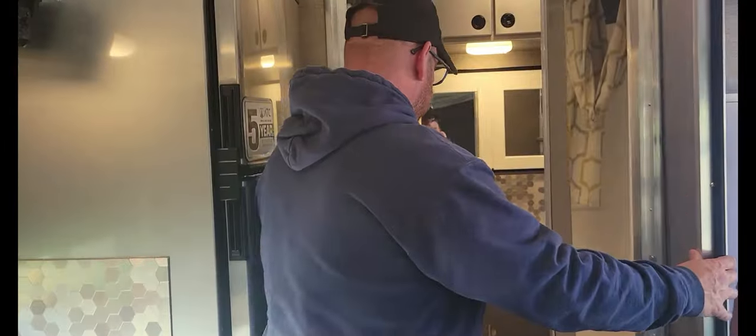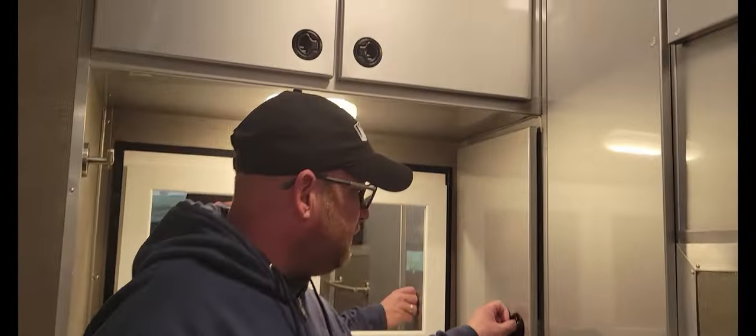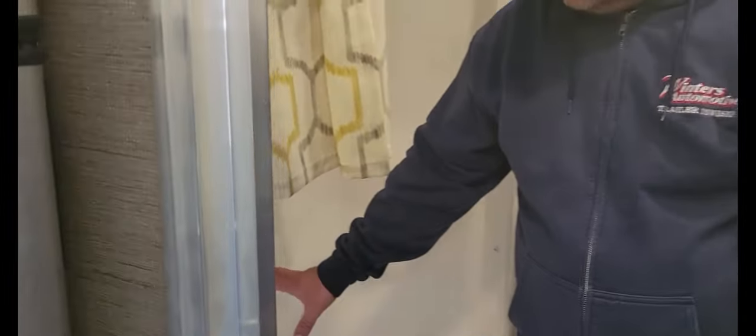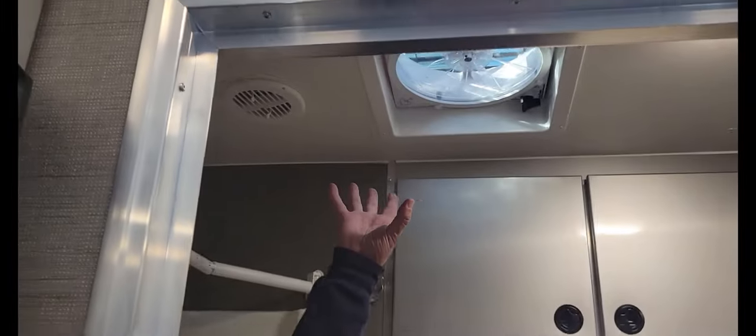Come in here — there is lots of storage, cabinets here, a big cabinet here for all your linens, and a cabinet up here. So there is tons of storage in this unit. A commode, a shower, and of course your sink. There is lots of storage in this room with a power fan.